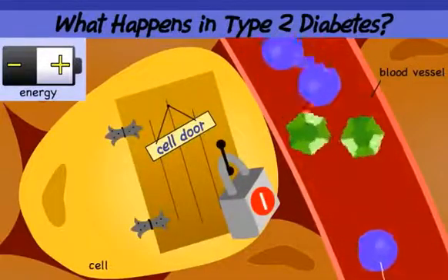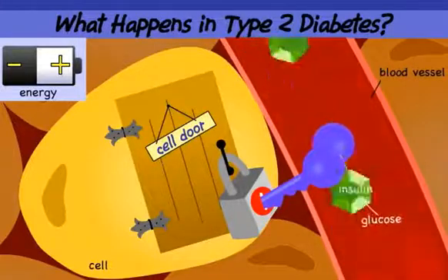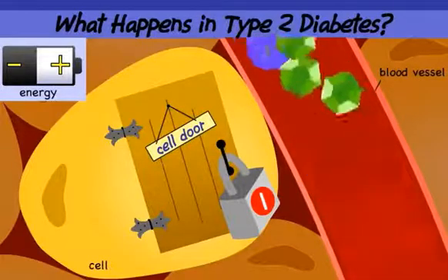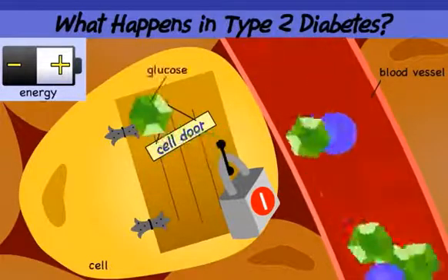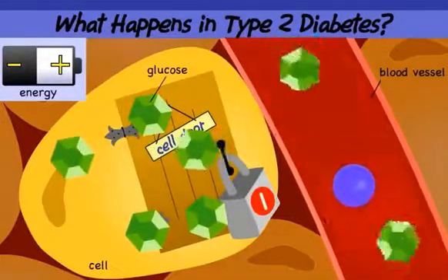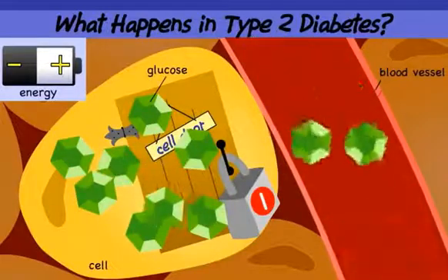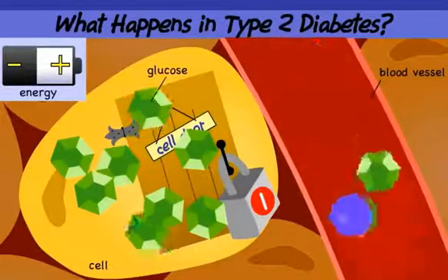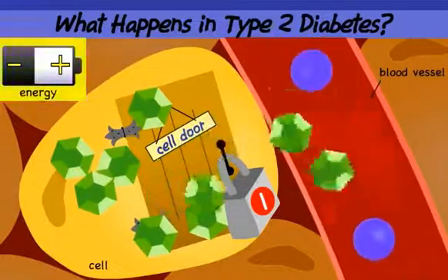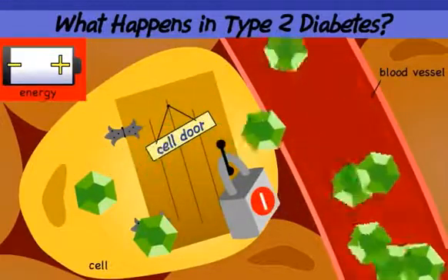But when the insulin arrives at the cell door, it can't unlock it. The lock doesn't work the way it should — the glucose can't enter the cell. The cell doors are locked and the keys can't unlock them. So the glucose level in the blood starts to rise higher than it should.